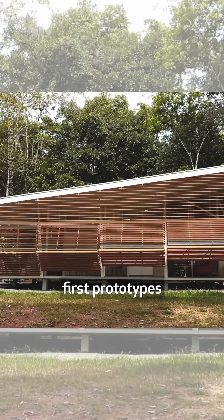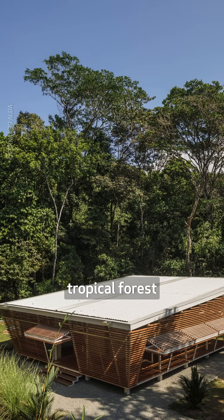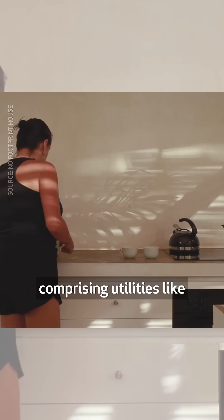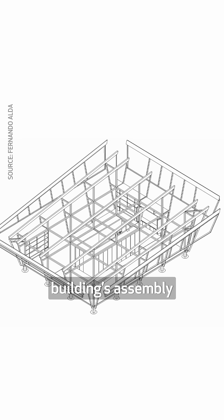One of its first prototypes, NFH108, was built at the edge of a tropical forest in Costa Rica. The elevated structure was designed around a single central core comprising utilities like kitchen and bathrooms. This kept pipelines short and made the building's assembly easier.